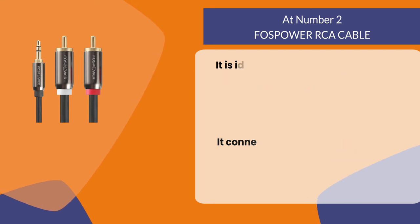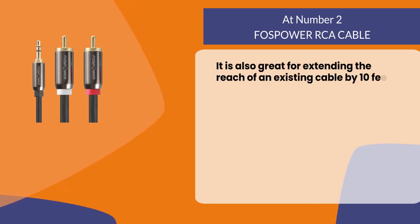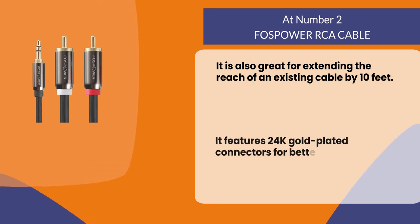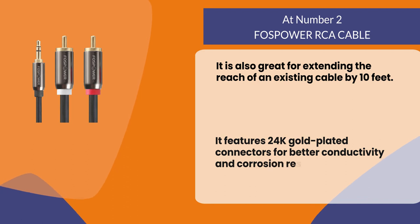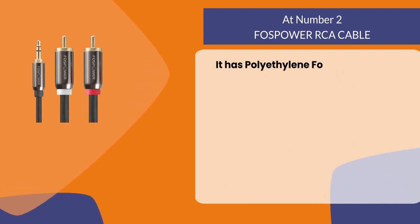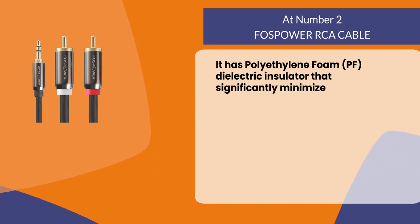It is also great for extending the reach of an existing cable by 10 feet. It features 24K gold-plated connectors for better conductivity and corrosion resistance. It has a polyethylene foam PF dielectric insulator that significantly minimizes signal loss.